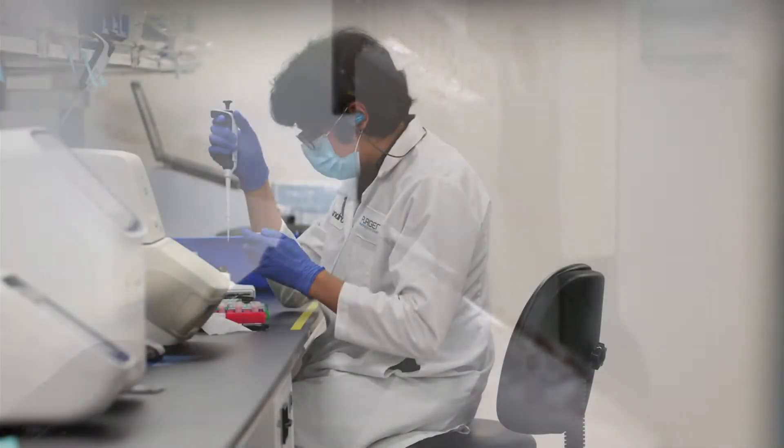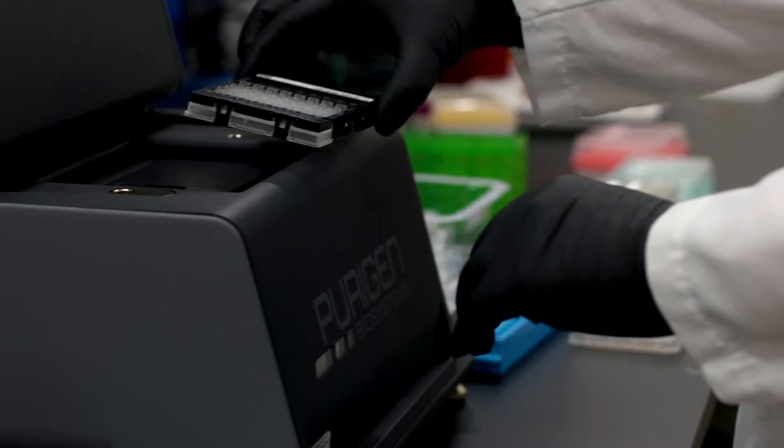We started Purigen with just four people, working in a small lab in Pleasanton.